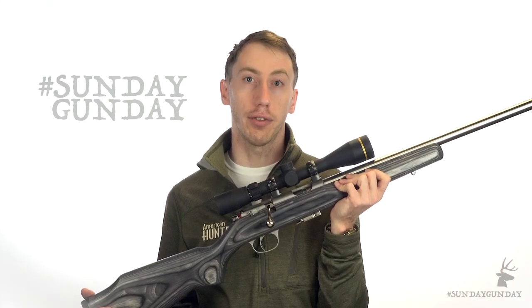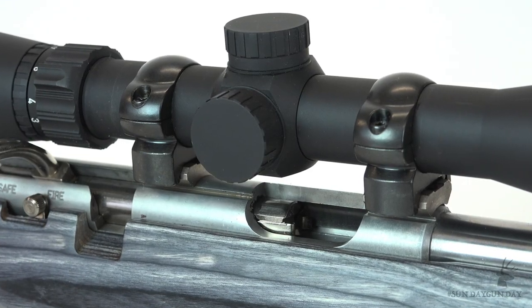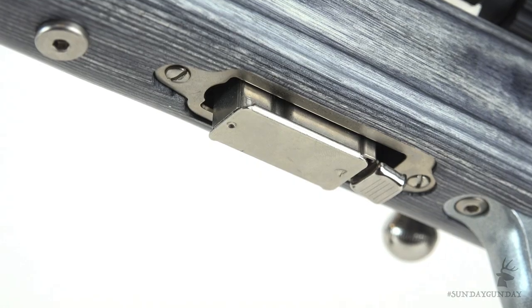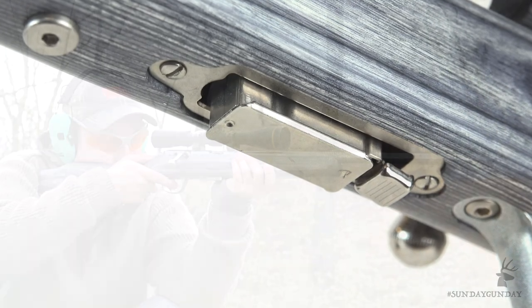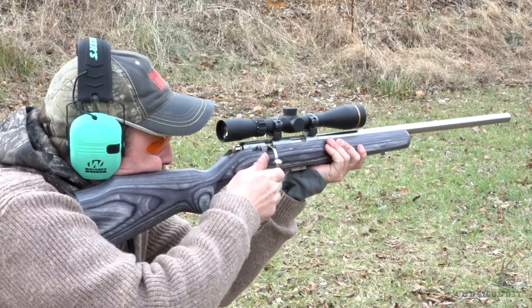Considering you get a specialized rifle designed to optimize one of the fastest rimfire cartridges on the market, you might be surprised to know that this varmint rifle will only set you back $429, which is significantly cheaper than some of the other options offering similar features.